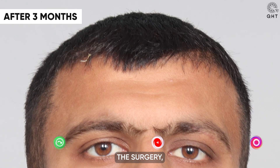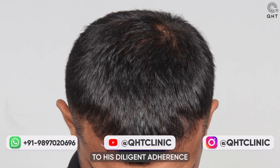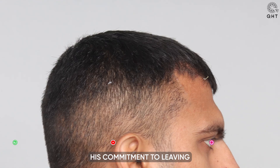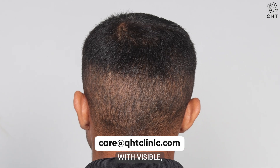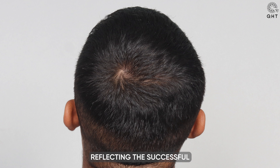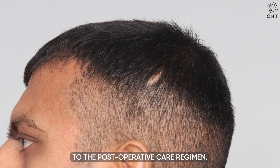Three months following the surgery, our patient showcased impressive hair growth — a testament to his diligent adherence to prescribed medications and precautions. His commitment to leaving no stone unturned in his hair restoration journey has paid off, with visible positive changes in his hair density and appearance, reflecting the successful outcome of the treatment and his dedication to the post-operative care regimen.